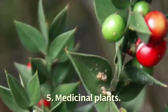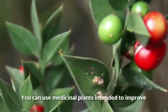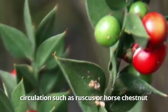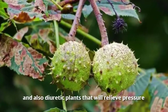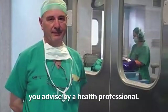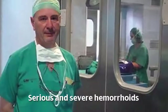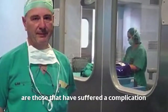Remedy five: medicinal plants. You can use medicinal plants intended to improve circulation, such as ruscus or horse chestnut, and also diuretic plants that will relieve pressure on the anus, such as horsetail. In this case, the ideal is to be advised by a health professional.